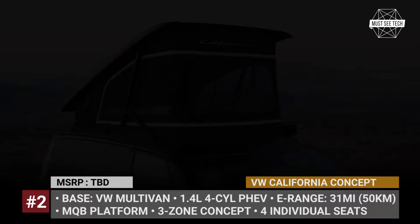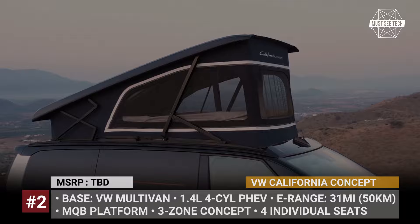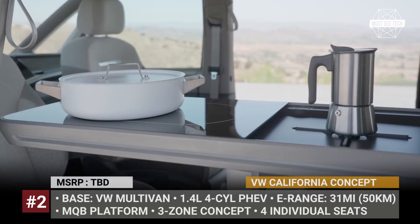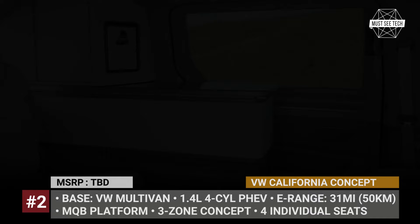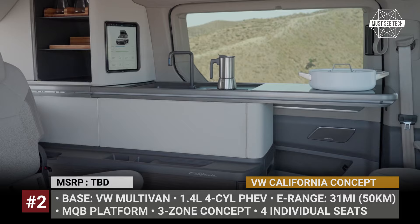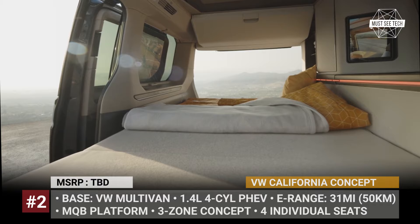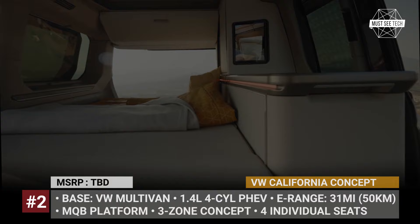The new-generation California grows in size across all dimensions and offers more space inside. The van wears a striking tritone color scheme and adopts a pop-up roof that creates 6.5 feet of ceiling height inside and accommodates two people. The camper follows a three-zone space organization concept: an outside zone around the van's side door with a sun awning, a cabin zone with individual swivel seats creating a day-night area, and a left-hand side kitchen with a second sliding door allowing cooking both inside and outside.